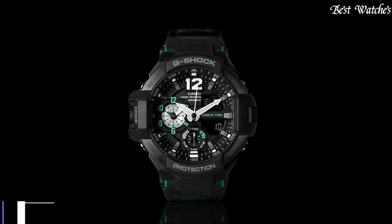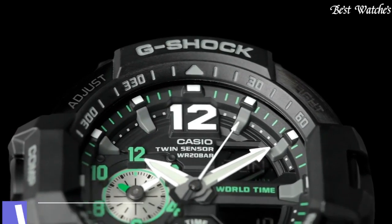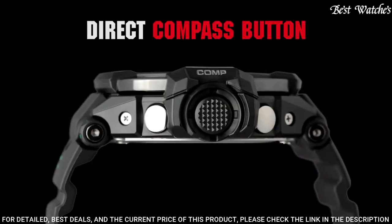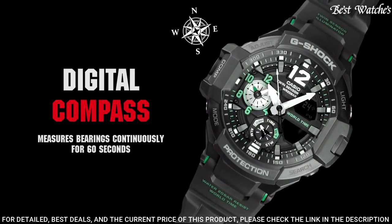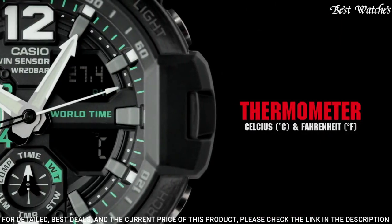Number 4. Casio G-Shock GA-1100-1AJF Men's Watch. Japanese Quartz Movement in 5441 caliber. Stainless Steel Case of Round Shape. Case Dimensions are 52.1mm in diameter and 16.9mm in thickness.